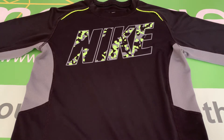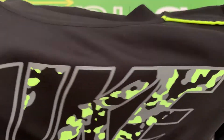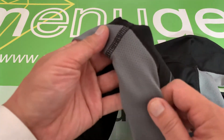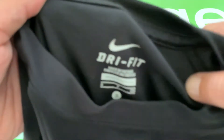Here we have a Nike boys Dri-FIT long sleeve shirt, size small, and this is pre-owned in excellent condition. There are no flaws. You've got this great fluorescent color in the image, the stripes, and the body has this kind of two-tone color with a secondary fabric. This garment is 100% polyester, so it does stretch and it's got that Nike Dri-FIT feel.